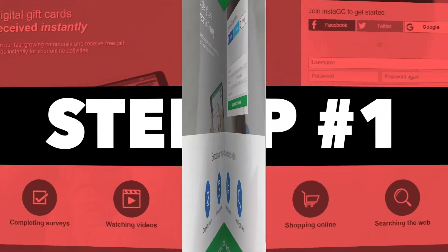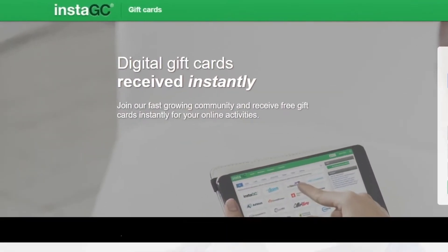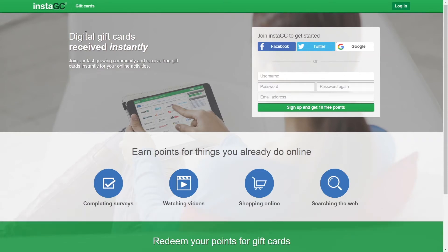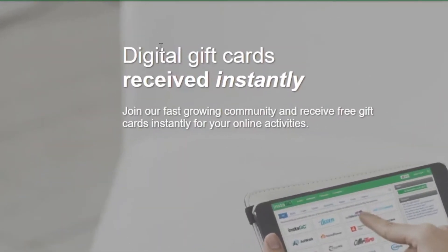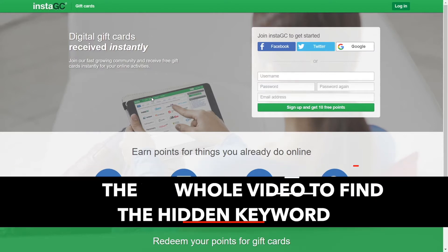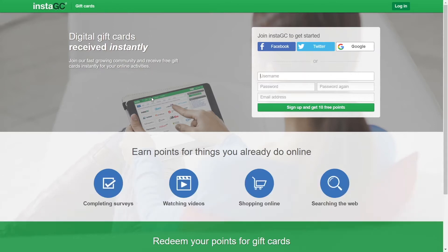For the first step of this method, I want you to go over to instagc.com. This website is going to prove tremendously useful for us in our efforts to make some serious amounts of cash. This is basically an app which you can download on your Windows device or on your mobile phone, and it doesn't matter if you're using an iOS device or an Android device — you are still able to generate some profits and redeem those profits straight into your PayPal balance. And if you don't have a PayPal account, you can also redeem Amazon gift cards.